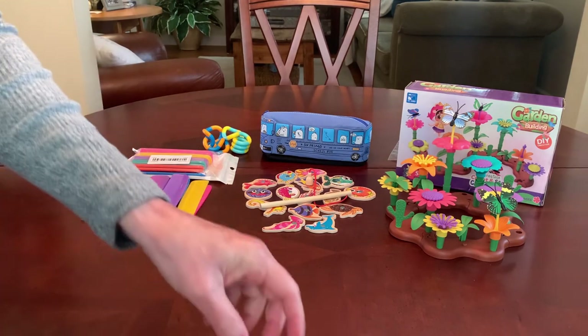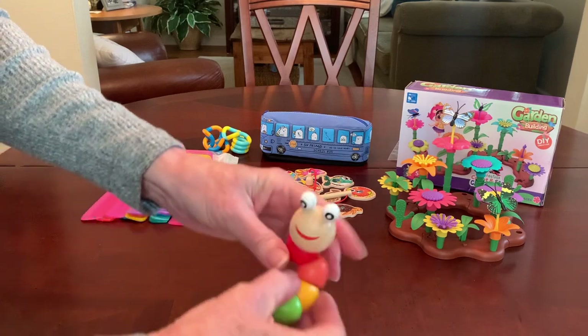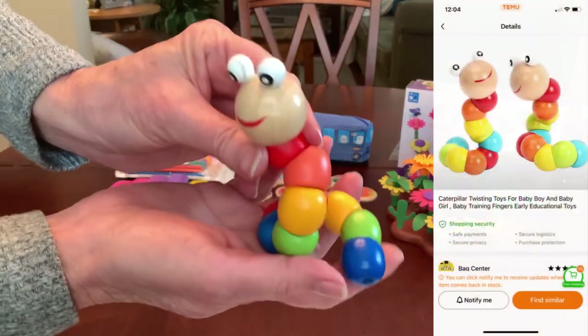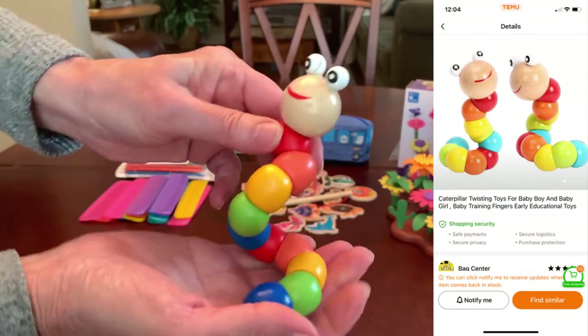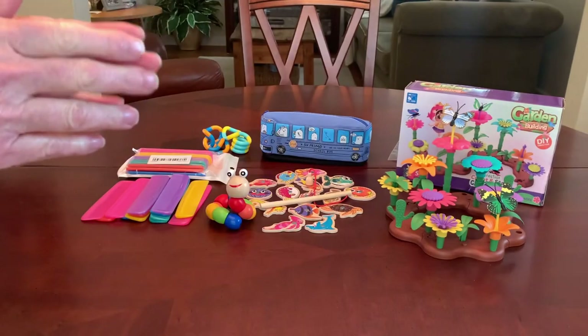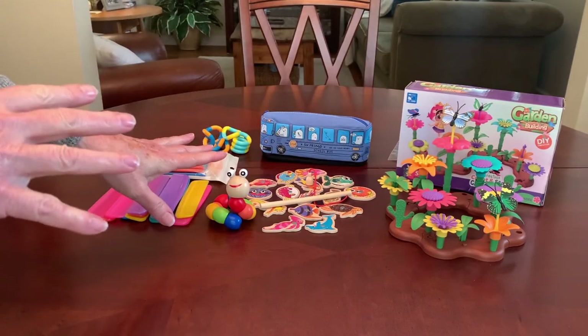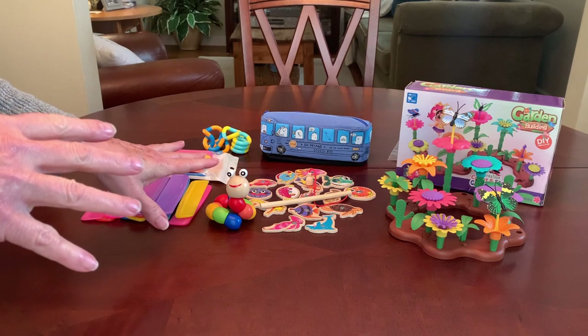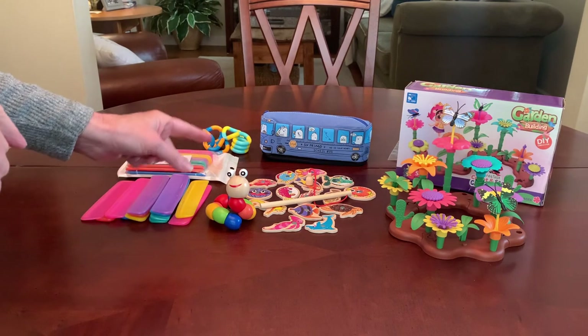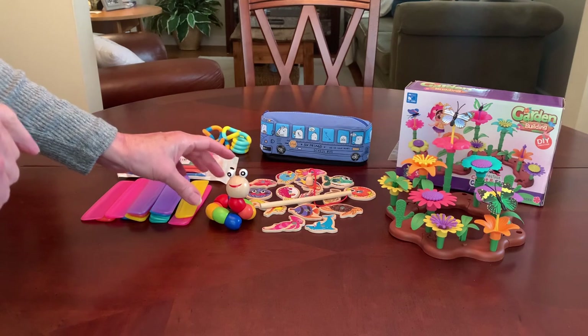The next item is this adorable caterpillar twisty toy — it's a wooden caterpillar, another fidget. It's sold out from the seller I purchased it from. It was $1.49, I paid $1.04. It's available from another seller right now for $1.79 — still a great price.